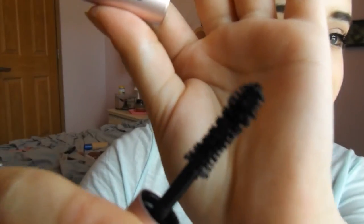I also got the Too Faced Better Than Sex Mascara. It's just a nice wand — I really like the wand and it's a really nice mascara overall.